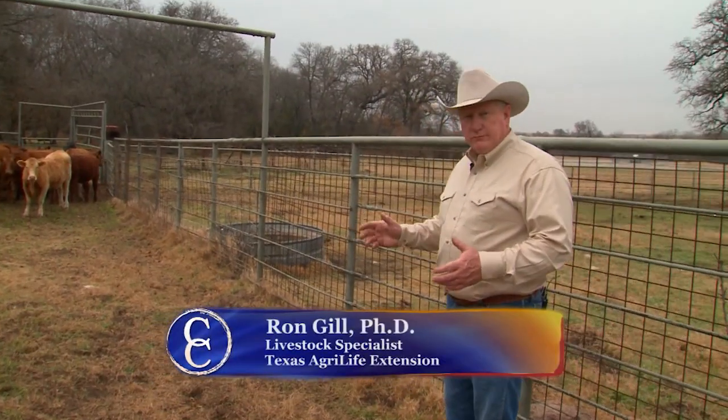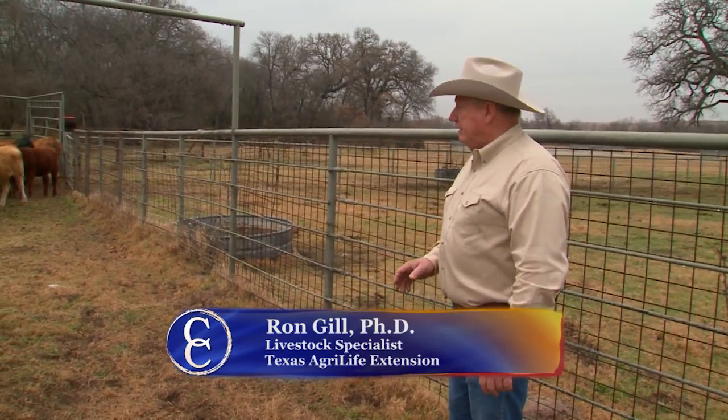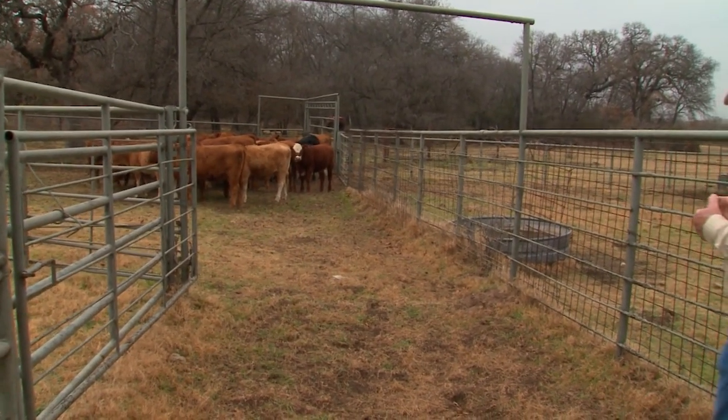As you start to bring cattle into an alleyway or the next corral, whatever it might be, the best thing to do is push them away from where you want them to go, get your movement started, and bring them forward.